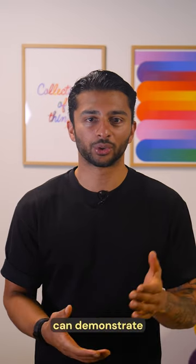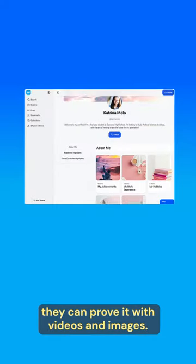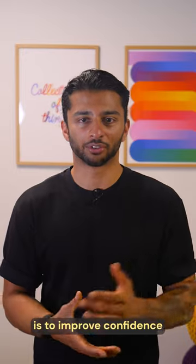Secondly, students can demonstrate their skills and achievements. Not only can a student say they've completed some work experience, they can prove it with videos and images. Another reason to create a portfolio is to improve confidence.